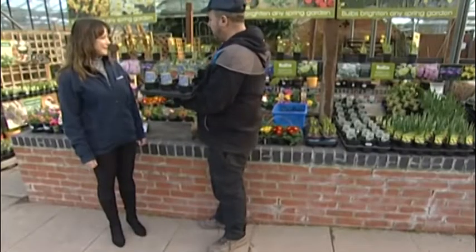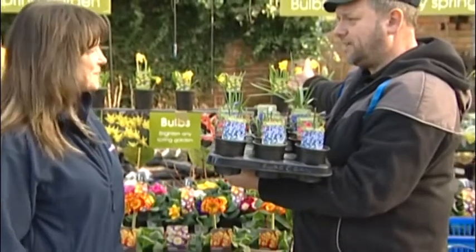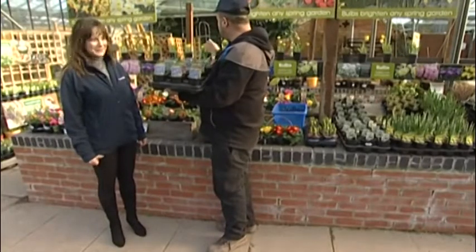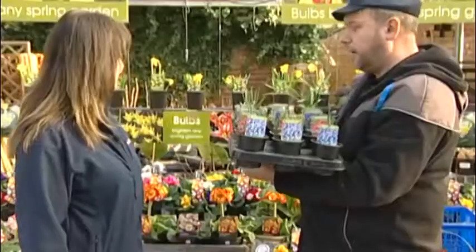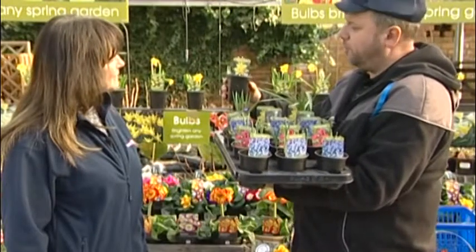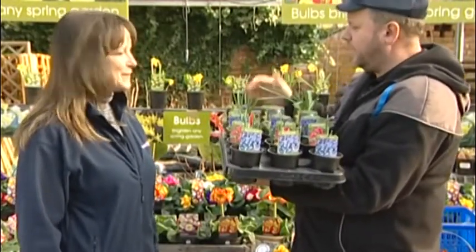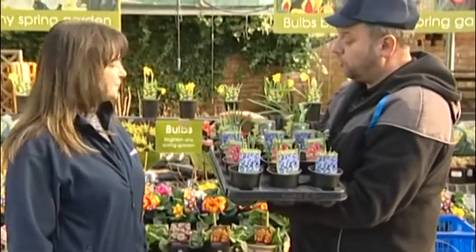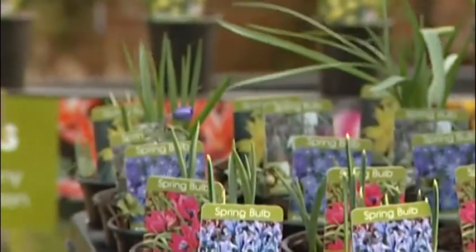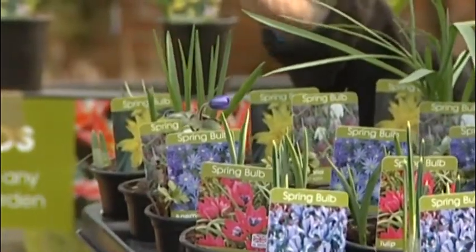We've also got daffodils. That popular one is called Tete-a-Tete, which is a dwarf daffodil — all the dwarf daffodils come out a lot sooner than the regular tall ones. And there's another dwarf daffodil, a newish variety, Rip Van Winkle, which is a dwarf double-flowered variety. I love that. It stays very compact, doesn't get too tall. Great for containers, great for borders. With a lot of these bulbs you can plant dwarf daffodils up in containers along with your prims, polyanthus, and pansies, and they'll come up in amongst them and give you a fantastic show.